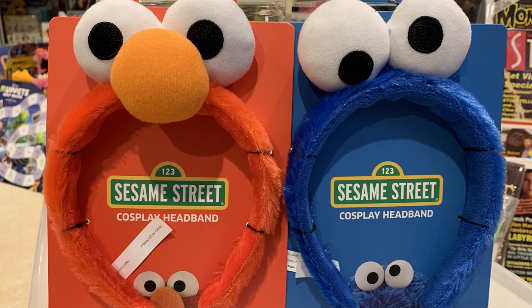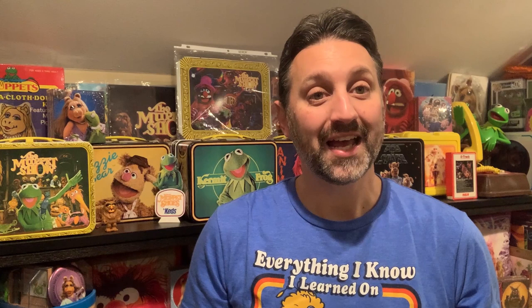First up we have these amazing Sesame Street headbands. We picked them up from our local Spirit Halloween store. These were made by BioWorld and as you can see they come in Elmo, Cookie Monster, Oscar the Grouch, and Big Bird. They didn't just have those headbands — they also had hats, shirts, and socks.